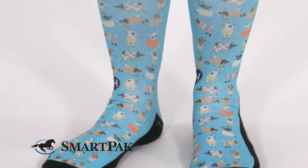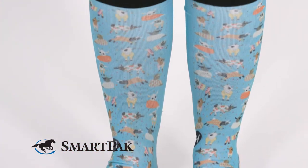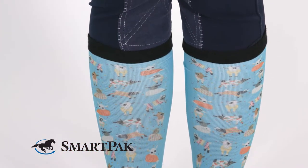The fabric is also extremely stretchy, but it's thin, so it can fit under my schooling boots and my show boots. Something else that I really like about these socks that I haven't found in others is the black knit cuff at the very top.